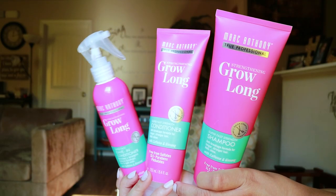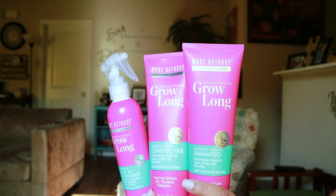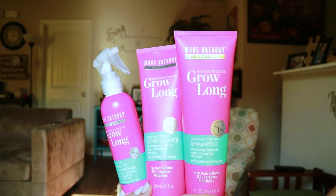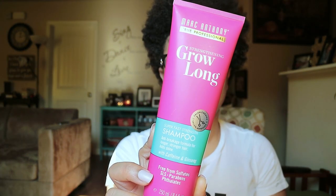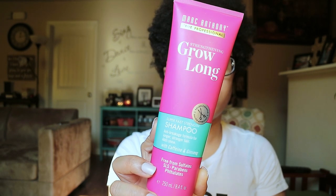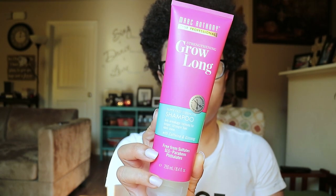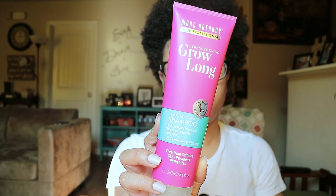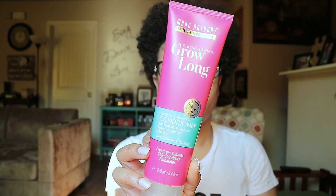In today's video I'm going to be sharing a new product that I picked up at Walgreens just on a whim. I picked up the Marc Anthony True Professional line, which is the Strengthening Grow Long line. There are three products in this line. The first one is the Super Fast Strength Shampoo — an anti-breakage formula for longer, stronger hair. It adds shine, has caffeine and ginseng.